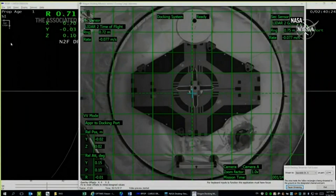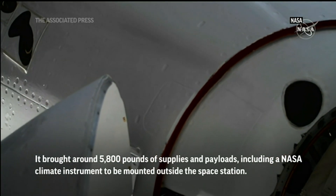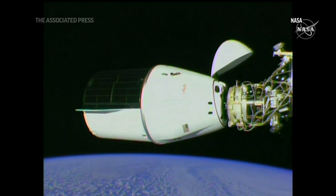We see the vehicle, and we're getting views right at the last second. Dragon contact and soft capture complete.